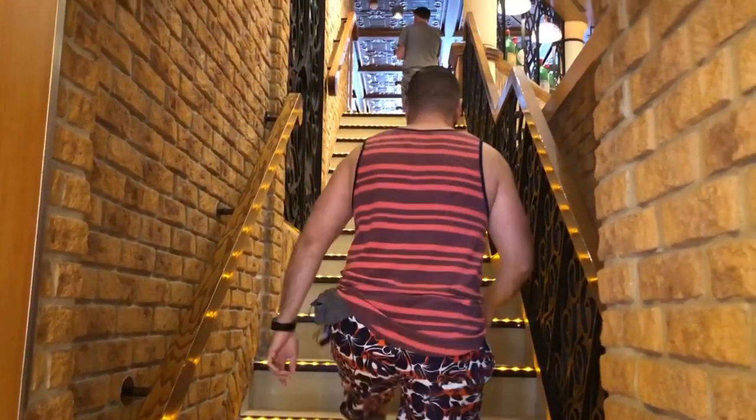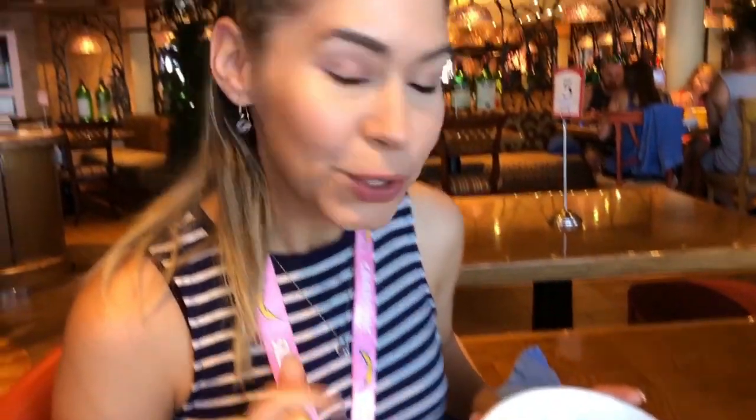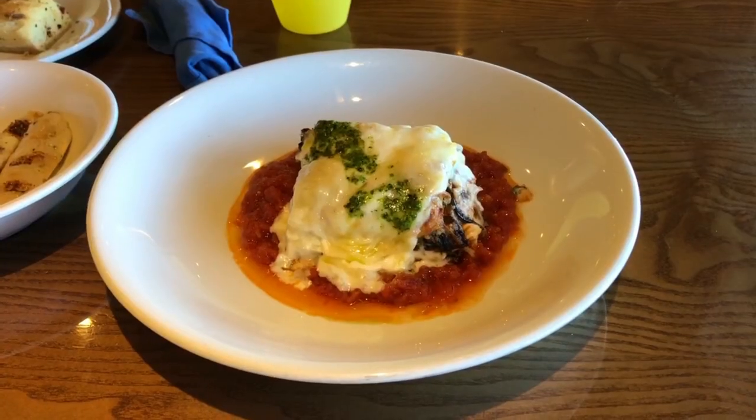We are now at Cucina del Capitano on the 11th floor. For lunch, pasta is complimentary from 12:00 to 2:30 PM — it's a limited pasta menu but you can eat here or take it to go. At dinner, it's a full menu but it's $15 per adult and $5 for kids. I ordered a half portion of penne pasta with alfredo sauce, shrimp, and broccoli. My friend ordered a meat lasagna — the portion is pretty big and it is delicious.